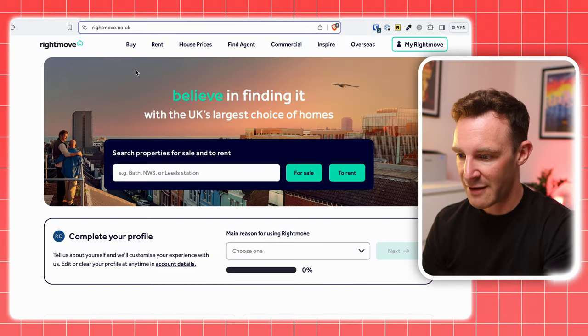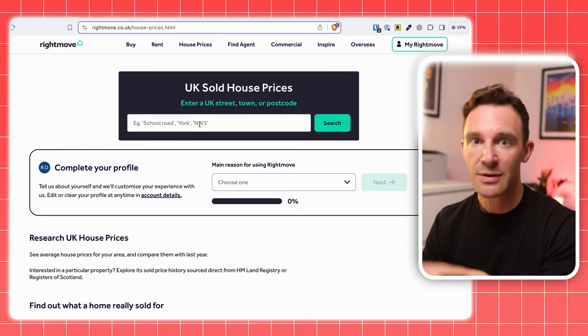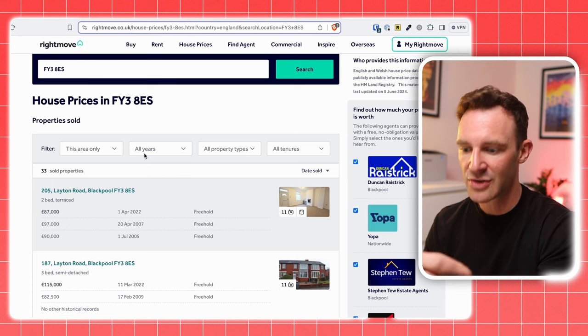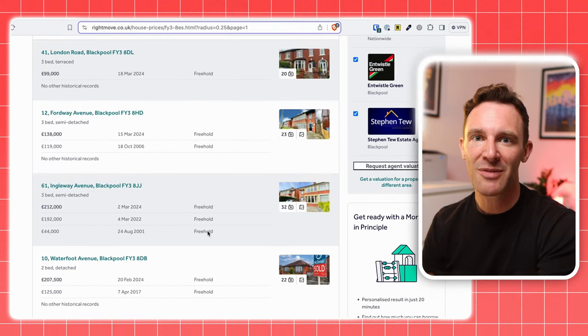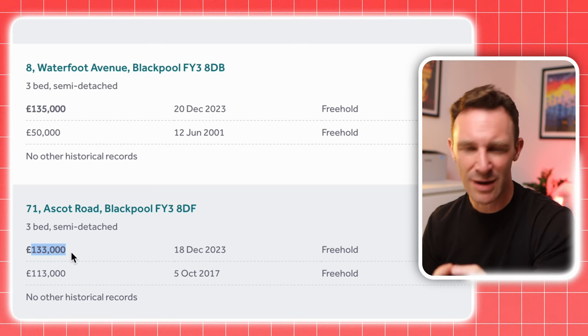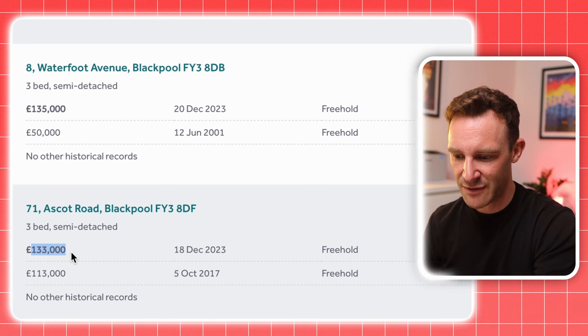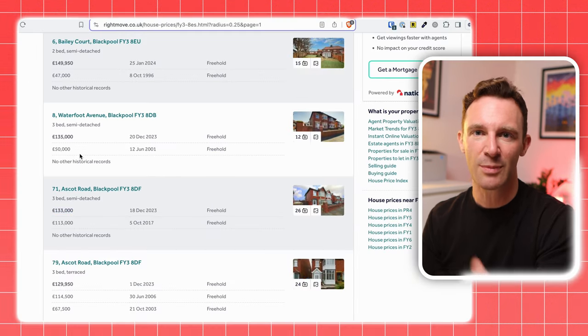To do this, go onto Rightmove and find sold house prices in the top menu. Enter the postcode of the property you're looking at and set the search radius to a quarter of a mile. In an ideal world, a bunch of properties would pop up that have been sold within the last few years, with photos and floor plans that are similar in size, type, and condition to your property. You'll see the price they sold for, and if they are truly similar, you should see that they've sold in a fairly tight price range, giving you a strong idea of your property's value.